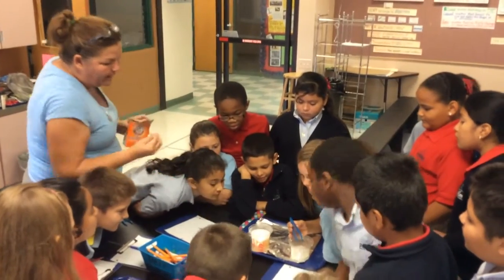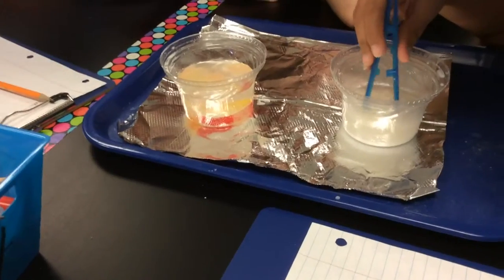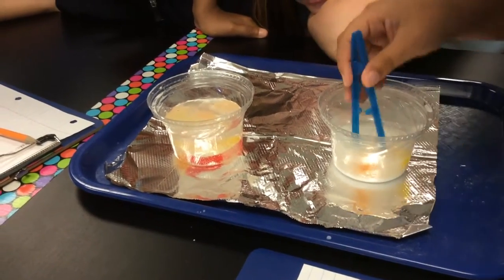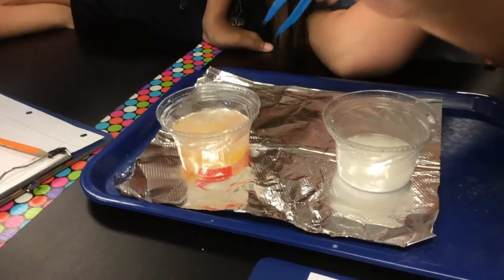These students are learning about chemical changes in the STEM lab with Ms. Gann. We learned that if you put a gummy worm in water and baking soda and then let it soak for a couple minutes, then you put it in vinegar, it'll start to bubble up and make a chemical reaction.